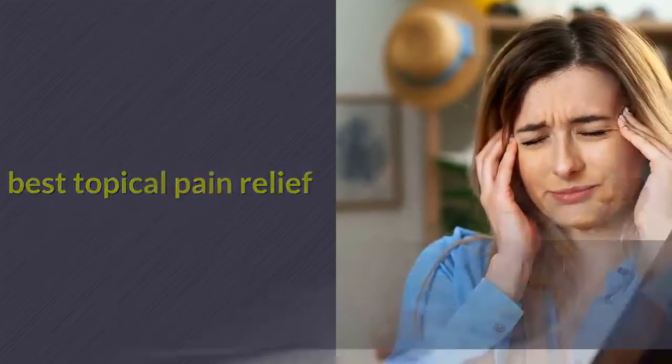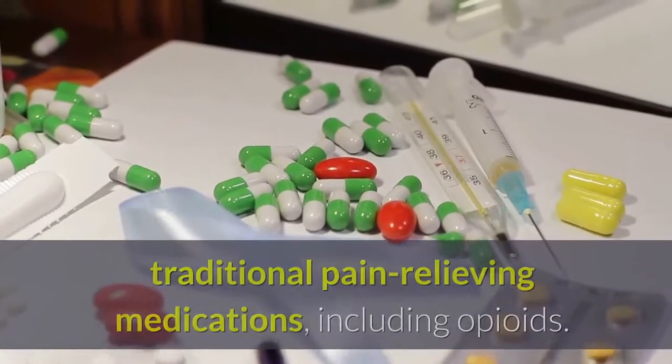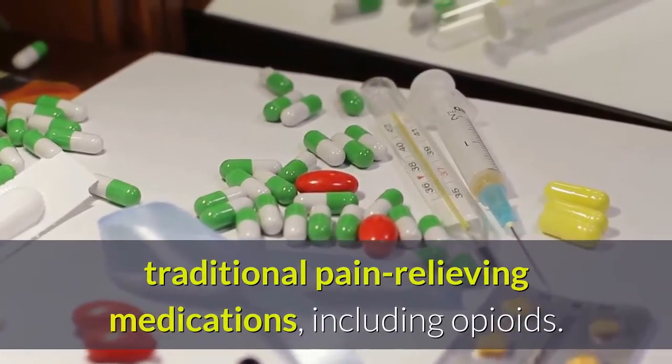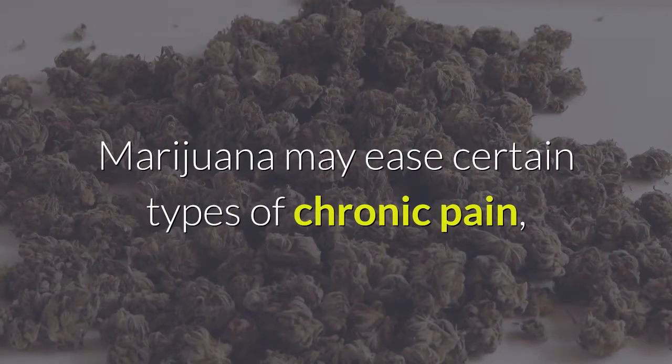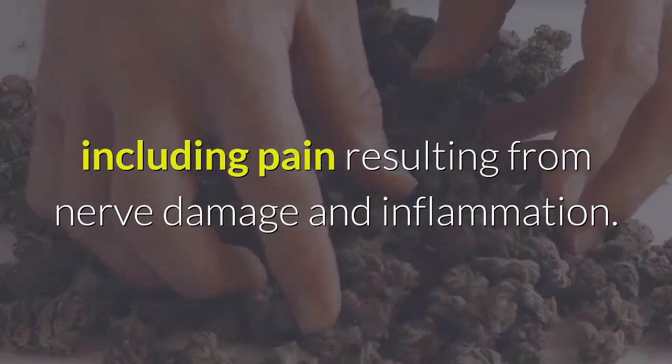Best topical pain relief. Medical marijuana is an increasingly popular alternative to traditional pain-relieving medications, including opioids. Marijuana may ease certain types of chronic pain, including pain resulting from nerve damage and inflammation.